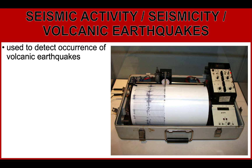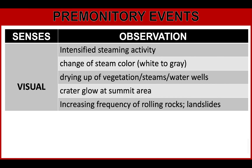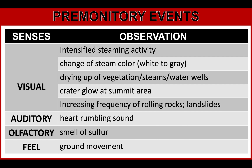People living near volcanoes may observe premonitory events before an eruption using their senses. Under the sense of sight (visual), you can observe: intensified steam activity, change of steam color, drying up of vegetation, steams or water wells, crater glow at the summit area, and increasing frequency of rolling rocks. Auditory: rumbling sounds. Olfactory: the smell of sulfur or a rotten egg smell. And for feel: ground movement.